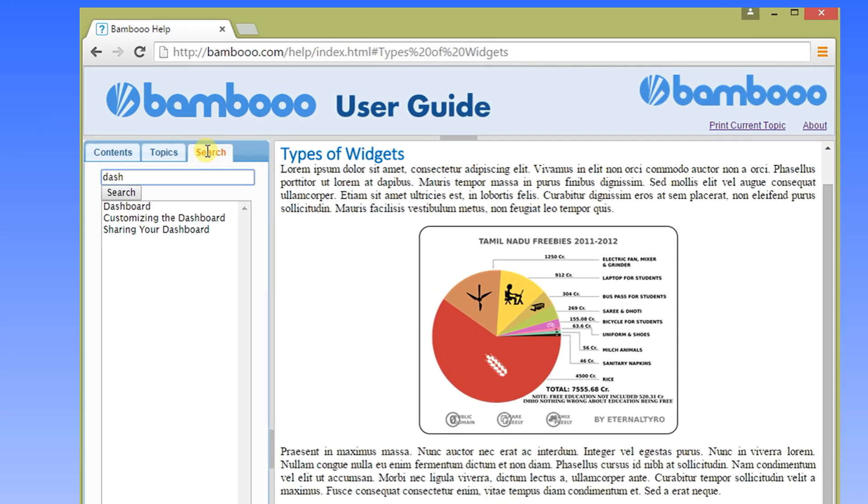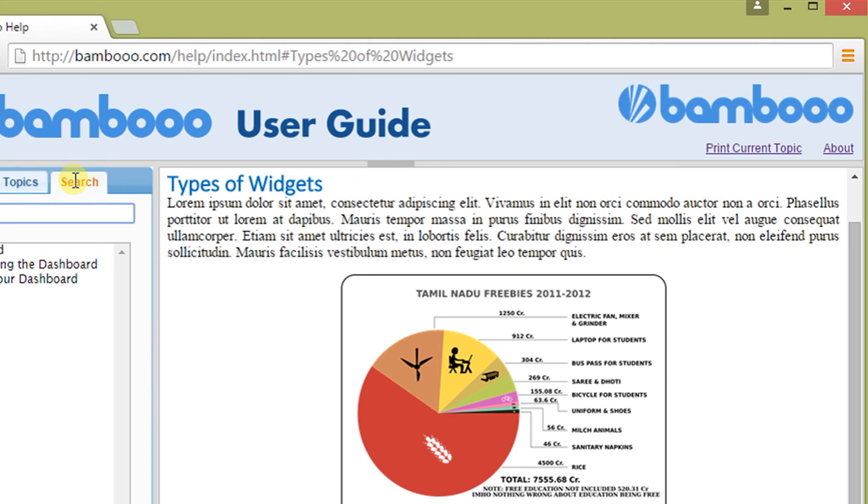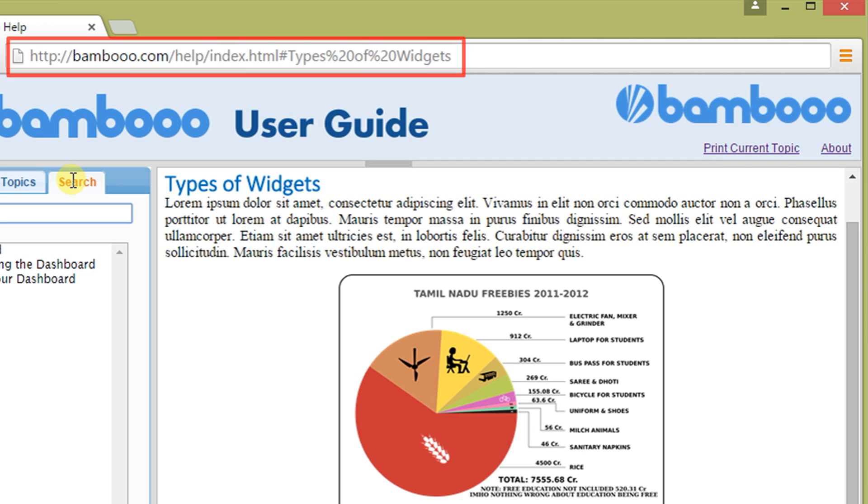Want your own logo and theme on the site? Not a problem. Want to link to specific articles from your application? It's easy to integrate.